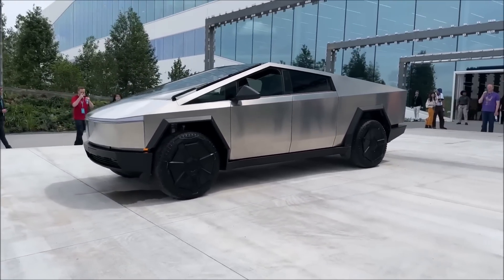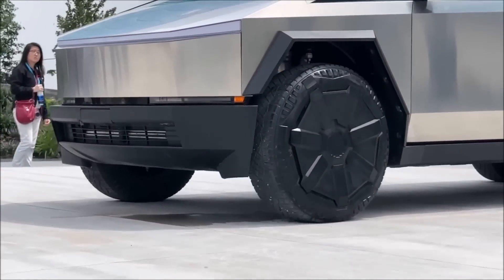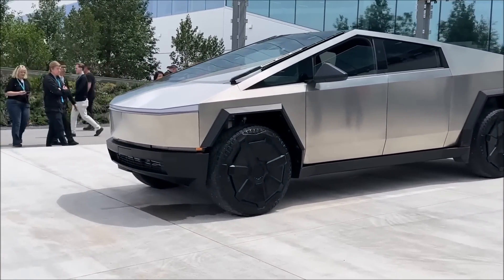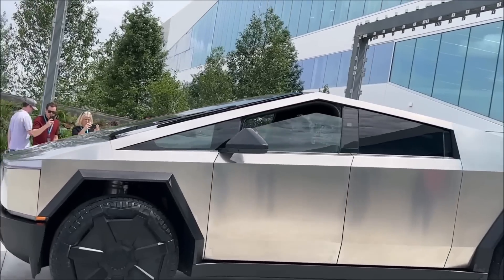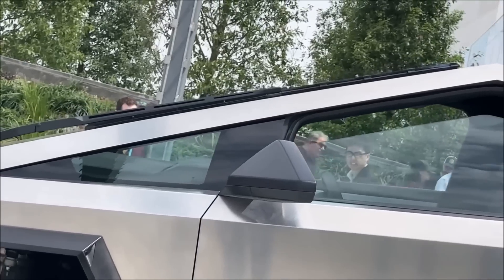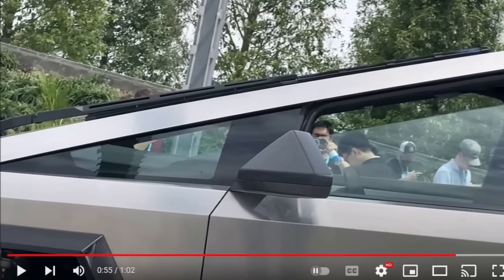First, it looks like there is a button on the B and C pillars to open the doors of the Cybertruck. This could be a capacitive sensor, but it raises questions about how it works in cold weather, especially if the owner has gloves. Some people say they are still hoping there will be a bench seat front in the Cybertruck, but that seems less and less likely. As one user on the Tesla Reddit discussion board writes, that's half the reason they wanted a Cybertruck — so it could seat six people.